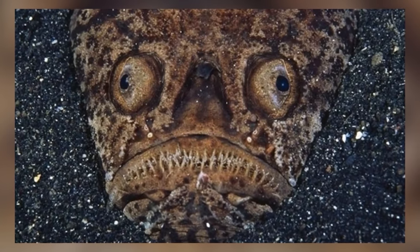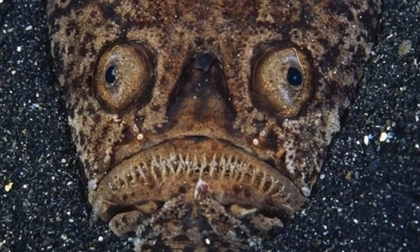That fish never even stood a chance. This is actually pretty barbaric. I'm never going underwater ever again — my scuba diving vacation is cancelled. Actually I don't even have a scuba diving vacation planned. I work too much.